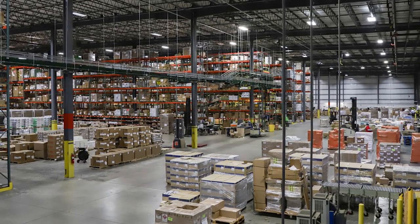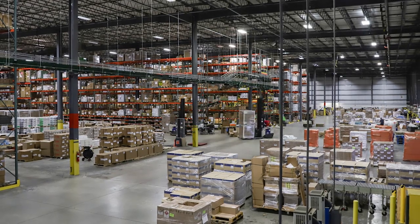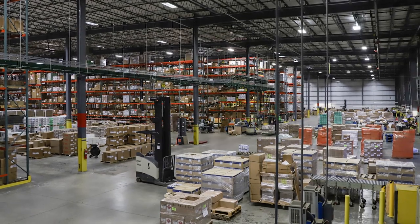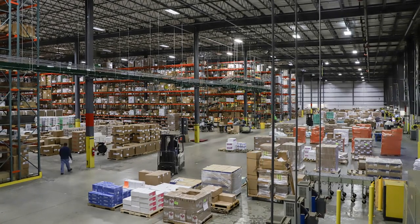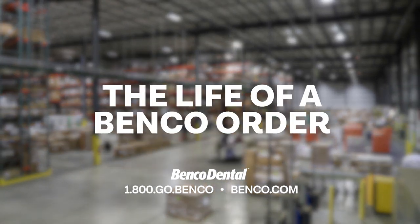Even though we ship thousands of orders daily, each one is important. That's because it's not just a package — there's a patient waiting on the other side of every order. So we take extra care with every order to make sure customers get our very best quickly, accurately, and carefully.